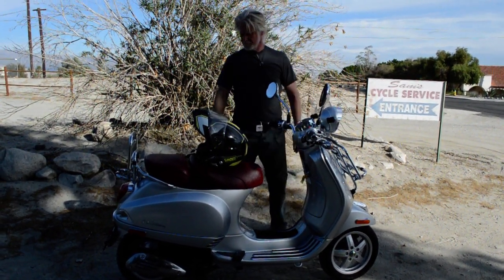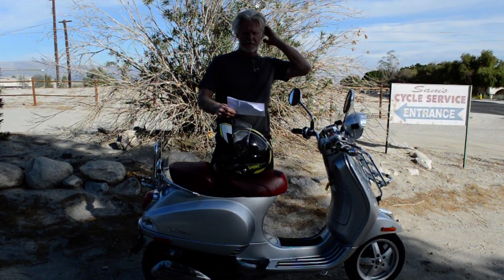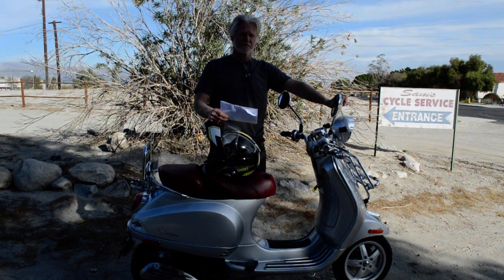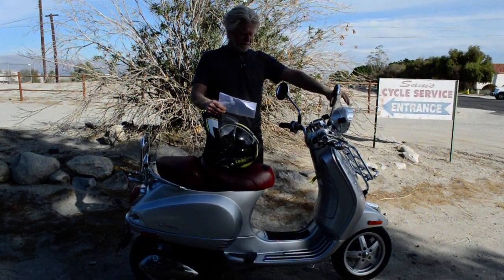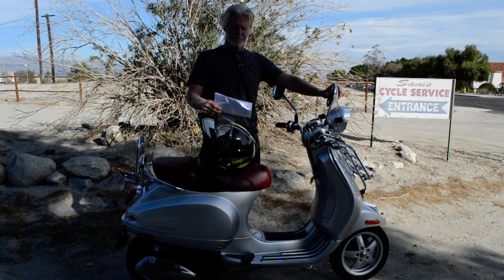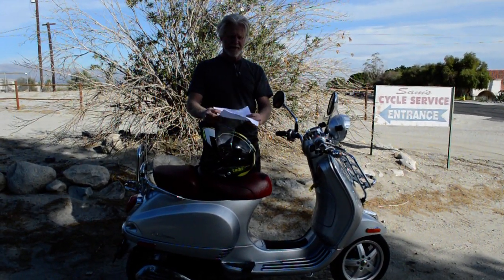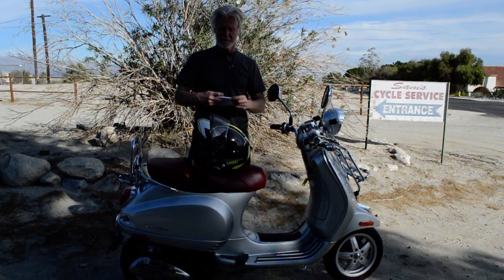The worst and most noticeable scratch is a little one here on the front fender, and there are a couple on the back. We just did a full service to it — because of time, not miles — replacing fluids. We flushed and bled the brake fluid, changed the final drive lube in the back hub oil, and also changed the motor oil, putting full synthetic oil in it.